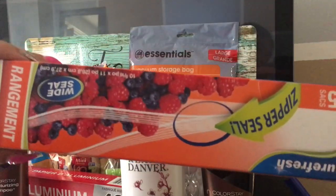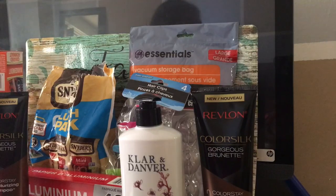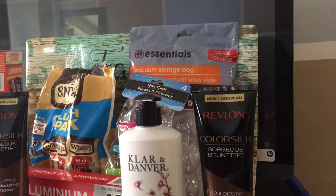I picked up another one of these because I always pick up as many of those bags when I find them. My Dollar Tree, they be tripping — they don't always have them.